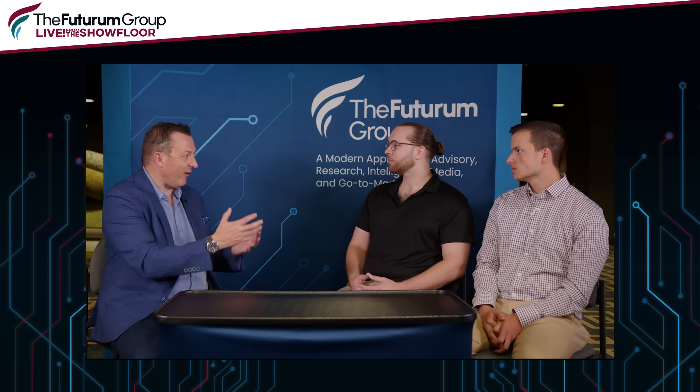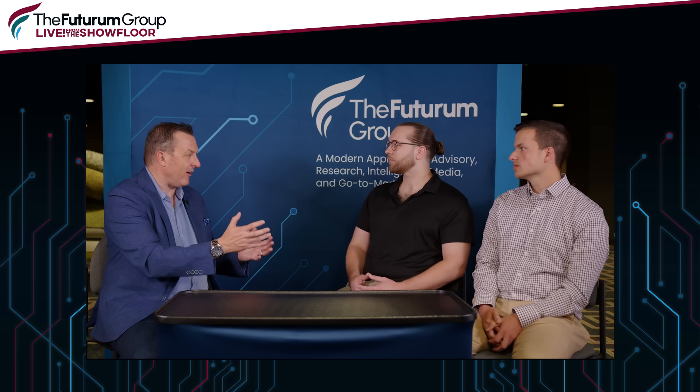Chatting with the 21CS guys on the show, that focus on customers really comes through. Thank you so much for sharing your experiences — great to see some younger faces in the mainframe. Thanks very much for joining us. You've been watching Futurum live from the show floor here at SHARE. Please click and subscribe, and we'll see you next time.